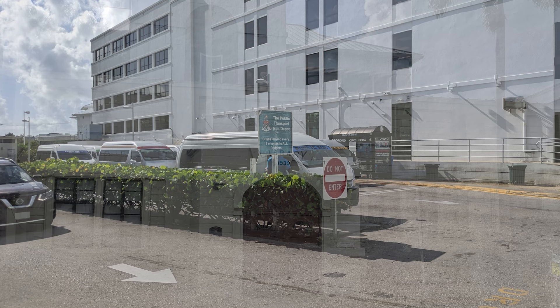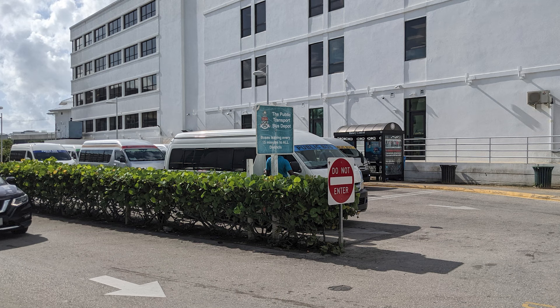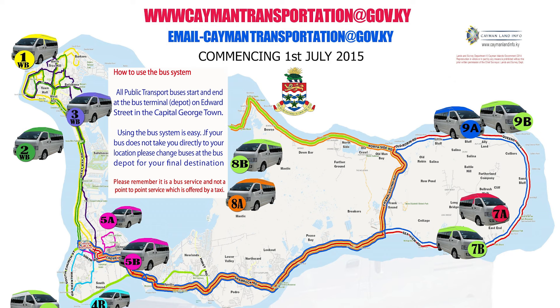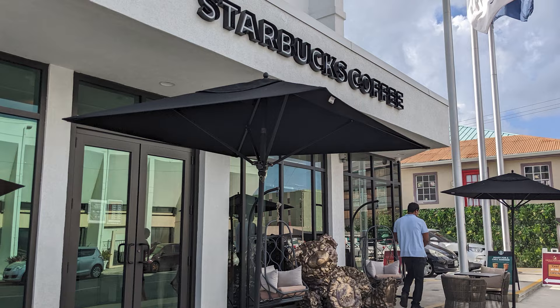The next point of interest was the Public Transit Bus Depot, which is the start and end for all public bus routes on the island. Signage showed current rates for a variety of destinations. A map of the routes is available on the Cayman Islands Public Transport Unit website, linked in the description below. During our visit, a Starbucks was located nearby.